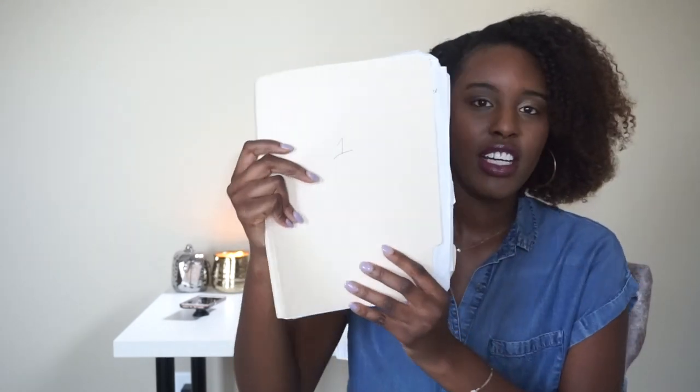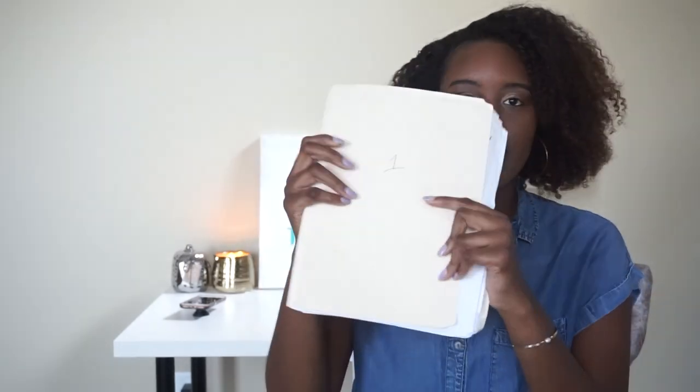The other three classes are all pre-calculus, and I could put them all in one folder, but I don't want to mix my students up — I have multiple students with the same name. So I just put a '1' on the first pre-calculus folder, a '2' on the second, and a '3' on the third to keep everything separate.